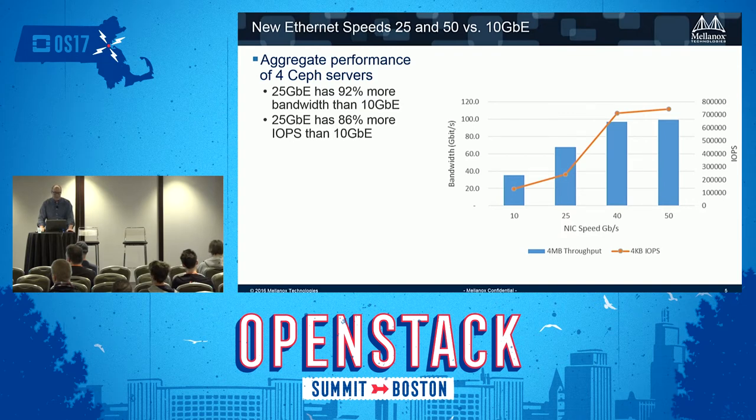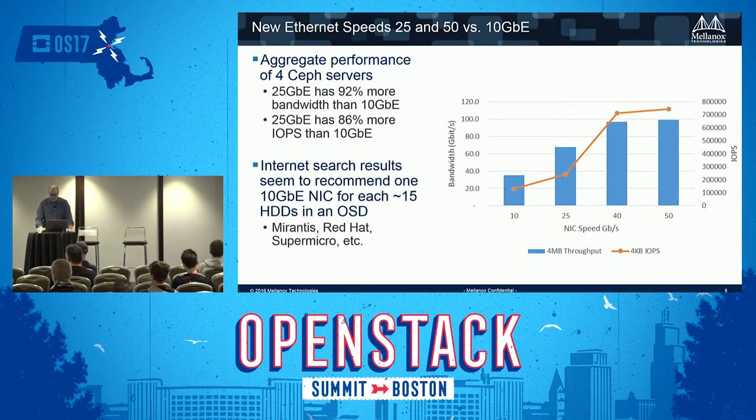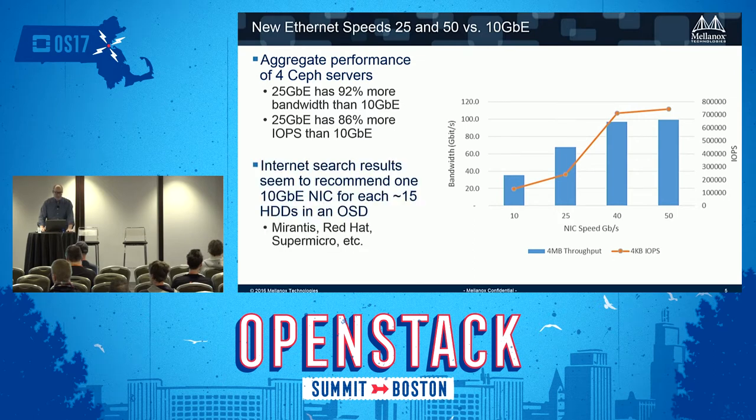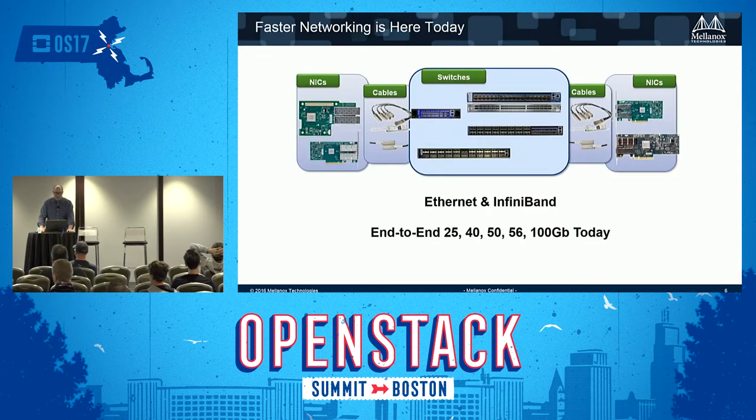25 gig is really widely available now — 25 is the new 10. Cisco switches now offer 10/25 on the same switch at no premium, and adapter prices at 25 gig are very close to 10 gig. Most vendor recommendations suggest a 10 gig NIC for every 15 hard drives in an OSD, so 25 gig is a great solution for larger deployments. These high performance networks are available today from multiple vendors, and 200/400 gigabit Ethernet solutions will be introduced later this year.